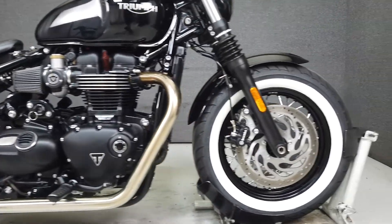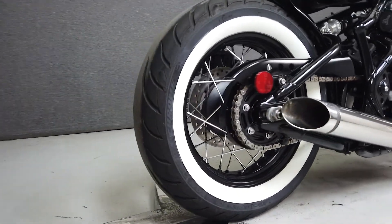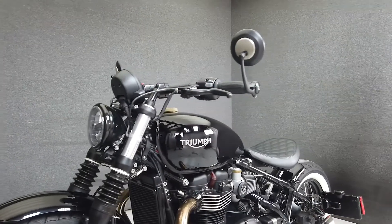Additional upgrades include the Triumph quilted seat, a short rear fender, Rizoma integrated rear lights, a Triumph side mount license plate bracket, an airbox delete kit with pod filters, a Viba wiring harness cover, new Rage 360-degree front turn signals, and Ohlins rear suspension.